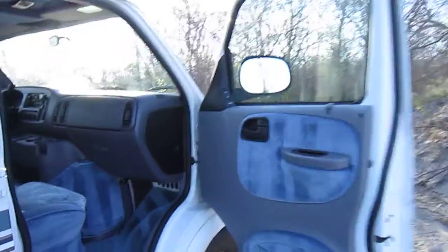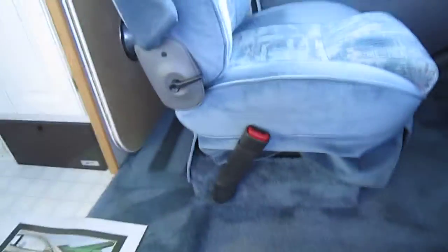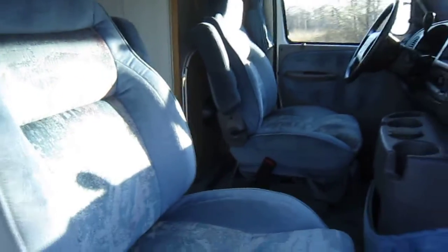At the passenger door you can see all the seats are in very good shape. The carpet is in very good shape throughout and is not faded — these tend to fade when they sit out in the sun, but obviously since this has been garaged it still has its factory color.